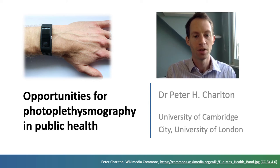Hello. In this presentation I'll give a flavour of potential opportunities for photoplethysmography in public health.